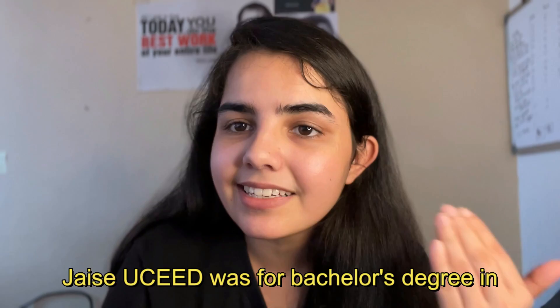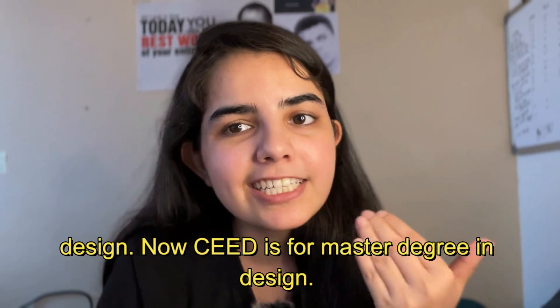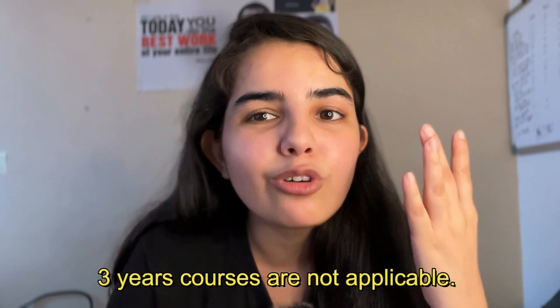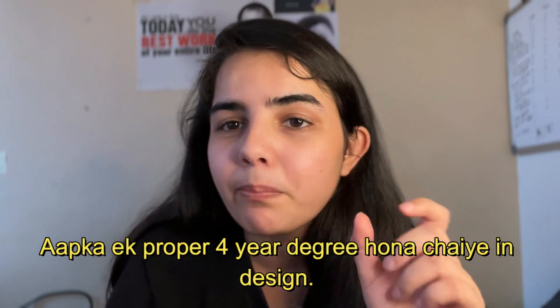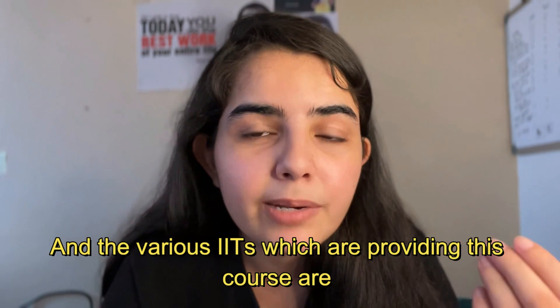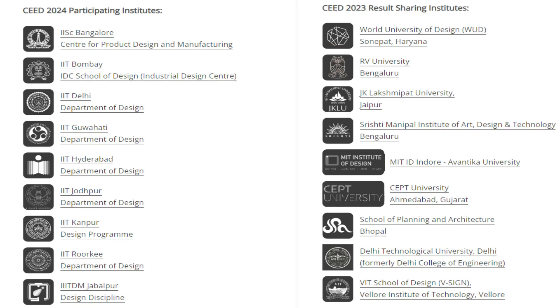Number 4: CEED. Just like UCEED was for a Bachelor's degree in Design, CEED is for a Master's degree in Design. An important point is that a 3-year course is not applicable — you should have a proper 4-year degree in Design. The various IITs offering this course are mentioned on the screen.